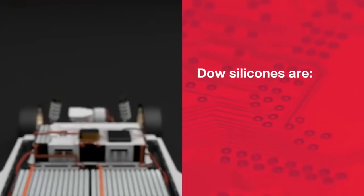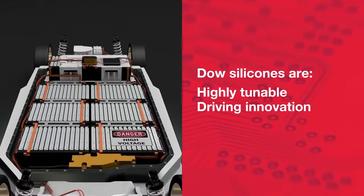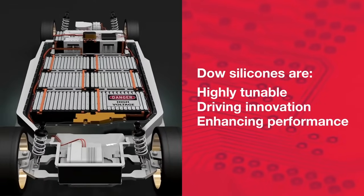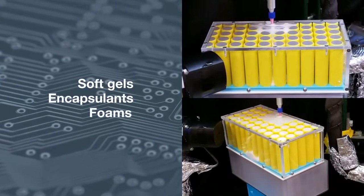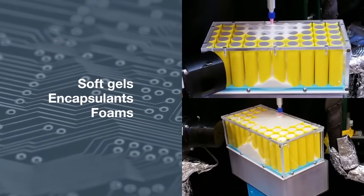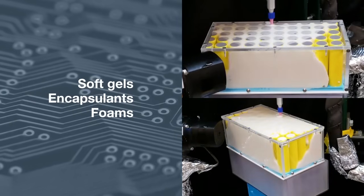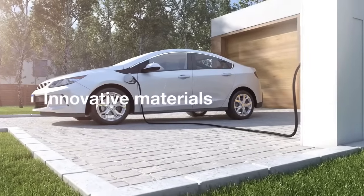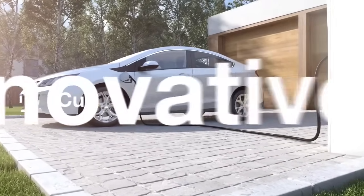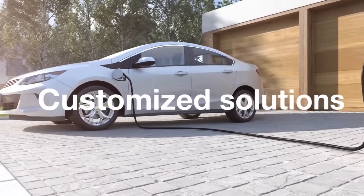The versatile properties of silicones enable highly tunable performance attributes that are driving new innovations for streamlining assembly and enhancing the performance and safety of advanced battery systems. Offering soft gels, encapsulants, and foams for additional light weighting, these materials are available with low viscosity and controlled working time to allow for filling complex architectures. In addition to providing many proven, innovative, and emerging silicone technologies for electric vehicle applications, we can also customize materials to address your unique application challenges. Let's find solutions together.